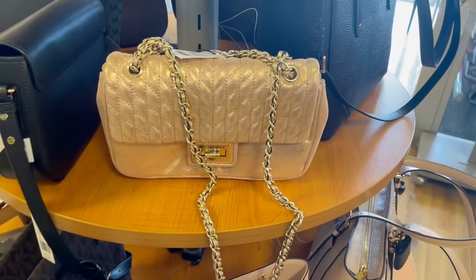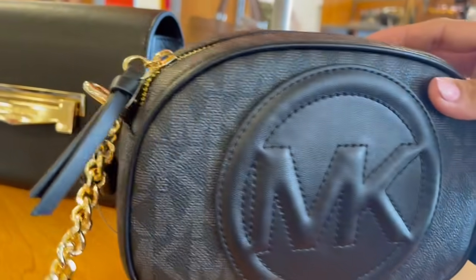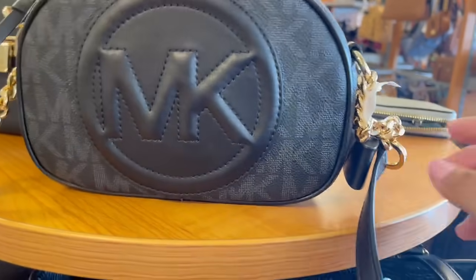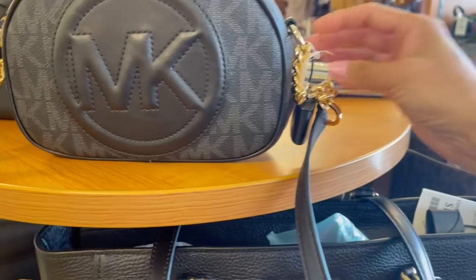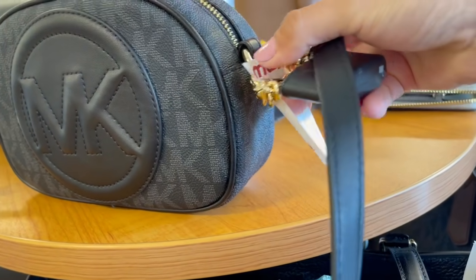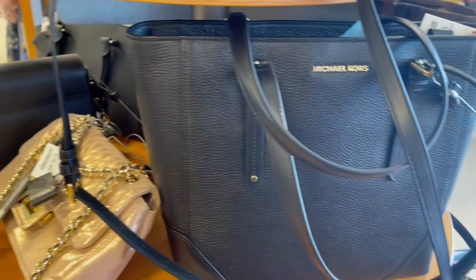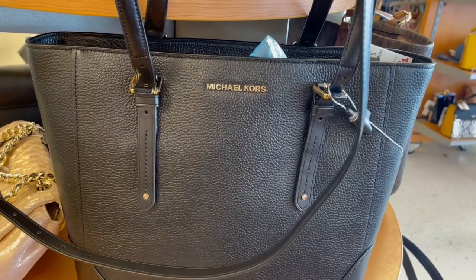Esta Michael Kors me recuerda mucho a una Valentino, de Mario Valentino que vimos hace poco. Así su formita redondita con las iniciales. De hecho hasta la cadena es de ese estilo. Está muy bella esta Michael Kors, le cabe lo necesario. Ya saben que últimamente no soy de bolsas muy grandes. Está por $100 dólares, eso es lo que piden aquí en Bolselandia.